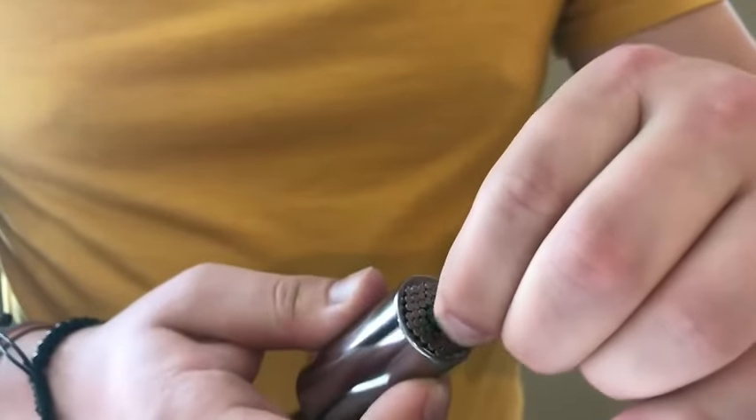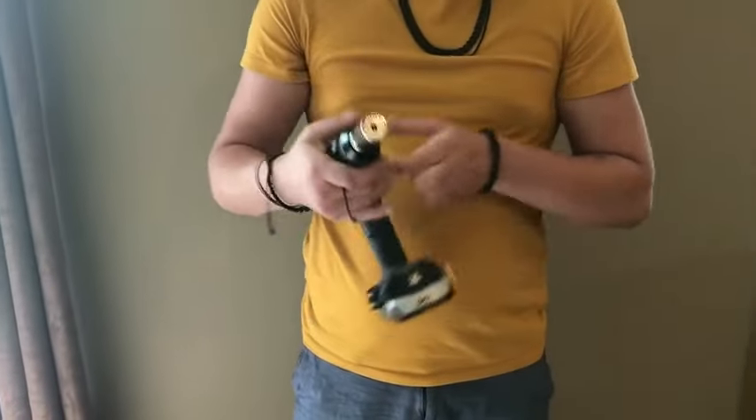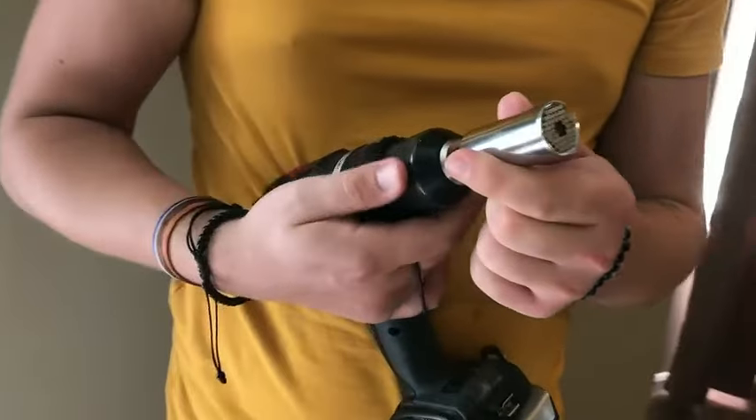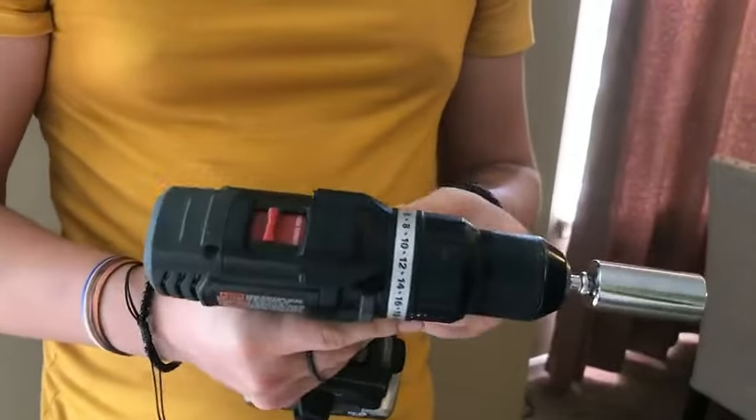Tailored for a wide audience, including dads, husbands, and even women who appreciate handy gadgets, these tools seamlessly combine functionality with a touch of style. Elevate your gifting game by presenting these Super Universal Socket Tools, a fusion of convenience and innovation packed into a compact package.